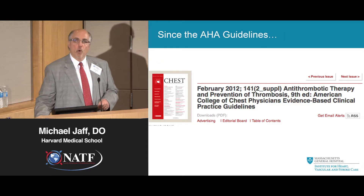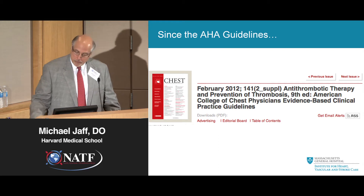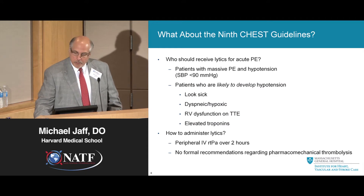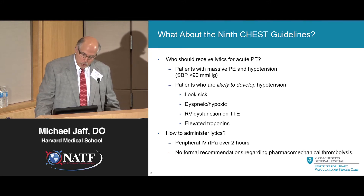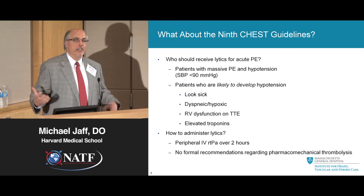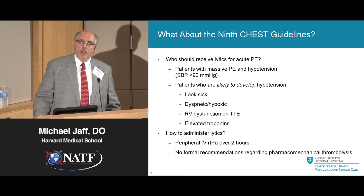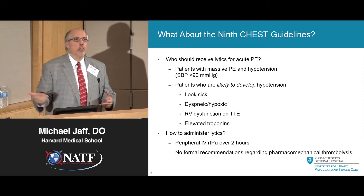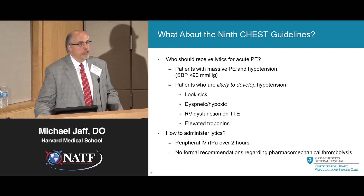Since the AHA guidelines were published, the ninth Chest consensus guidelines have been published — these are the most modern guidelines out there now. What did we learn? We heard information about who should receive thrombolytic therapy for acute PE. You cannot underscore the importance of how the patient looks — that's the art of medicine, the judgment. Does the patient look sick? Oftentimes that is a very important discriminator between medical therapy and lytic therapy. They also talked about how to deliver thrombolysis through a peripheral intravenous catheter, but there were no formal recommendations about catheter-based procedures.